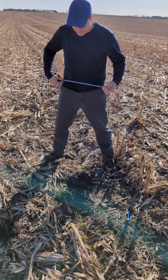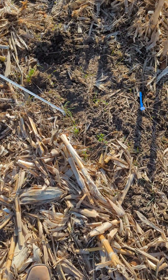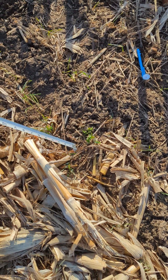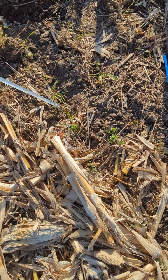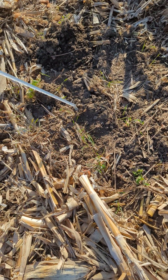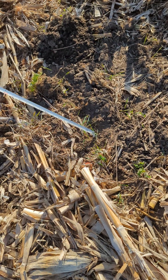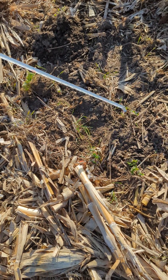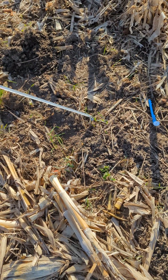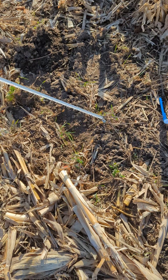We're going through a little bit of residue. Here's an alfalfa plant that's 37 weeks old. The rye where we pull the residue back is green underneath — it's light green because it's looking for sunshine. And the rye that's exposed to the sunshine and elements is more of a dark green.